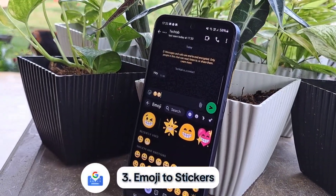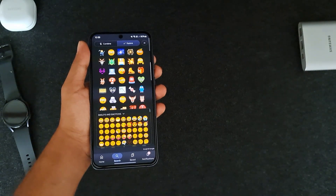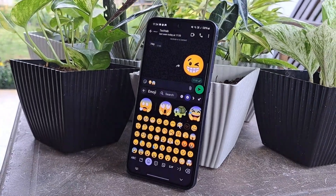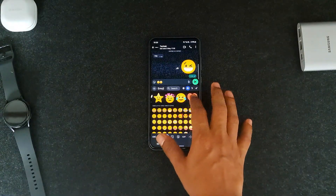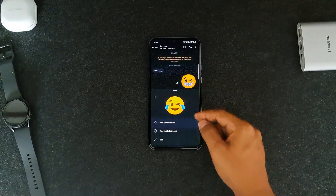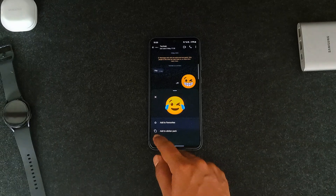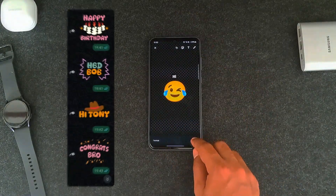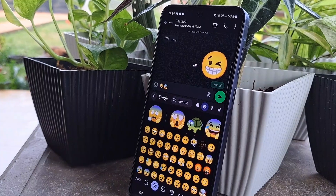If you're a Gboard user, you might know you can combine two emojis into one through the emoji section. But have you tried it in WhatsApp? You can actually use these emoji combos as stickers in WhatsApp, and the best part is you can save them into sticker packs or even customize them more. It's really handy, especially when it comes to wishes, because you can add the name of the person you want right in a sticker.